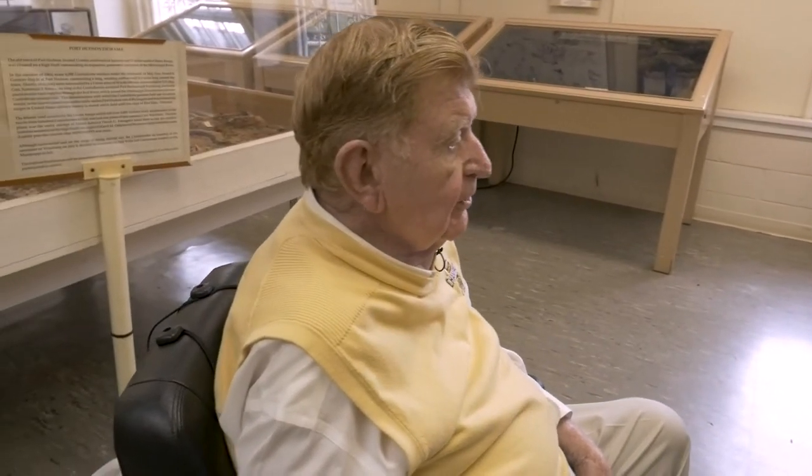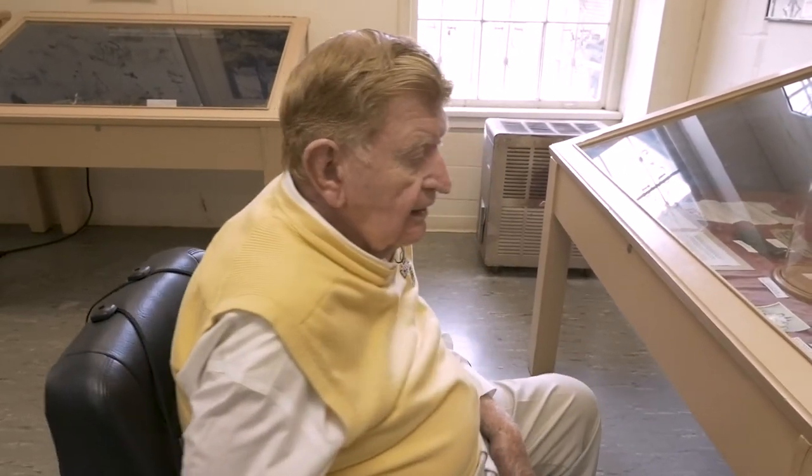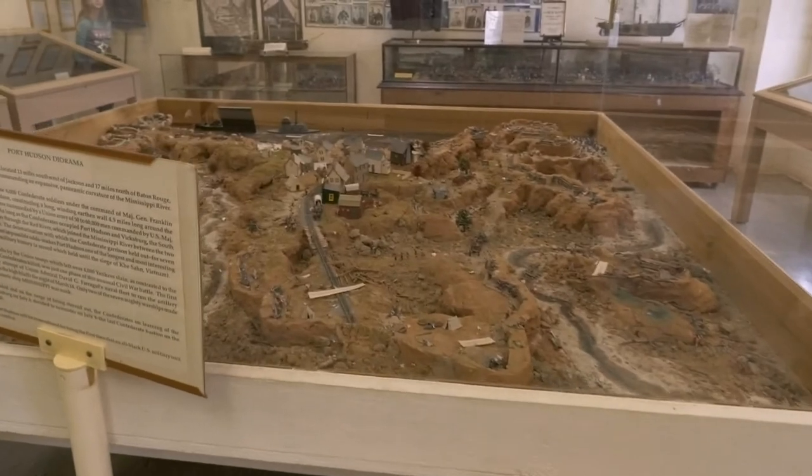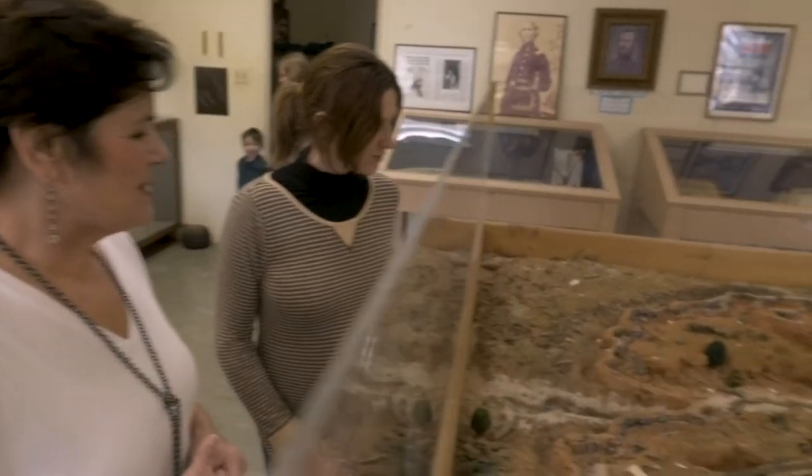The troops were bunkered behind mud berms and they fought off the Union troops until they were finally starved out. When General Grant took Vicksburg, they knew that it was inevitable that Port Hudson would fall. At that time, they decided to surrender. We had a volunteer who showed how Port Hudson looked after the battle. To my left is a depiction of the battleground after the battle, and it showed how devastating it was.